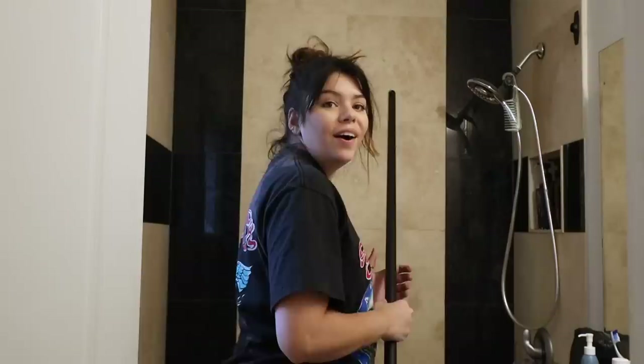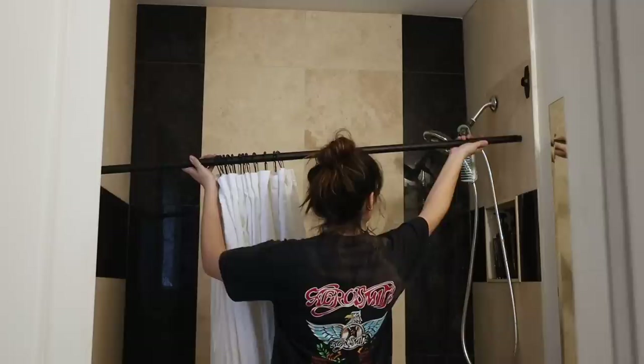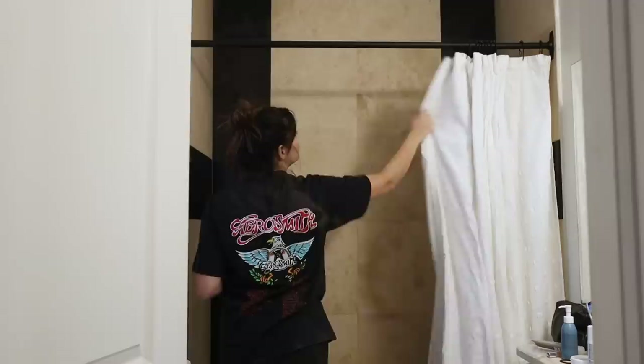For the shower curtain rod, I couldn't find a black shower curtain rod, so I'm using a curtain rod — which when you think about it is literally the same thing. That is so much better!